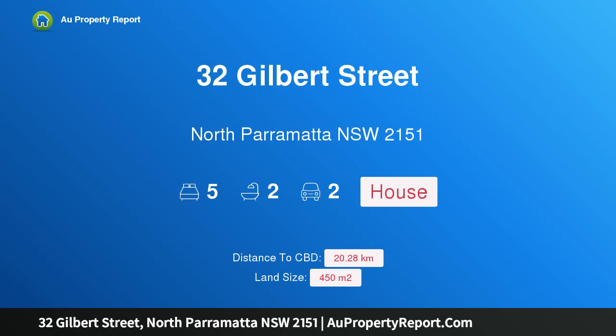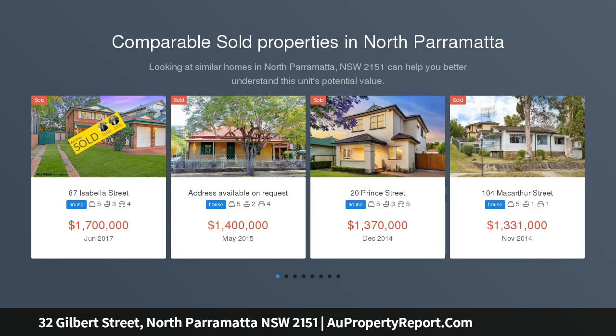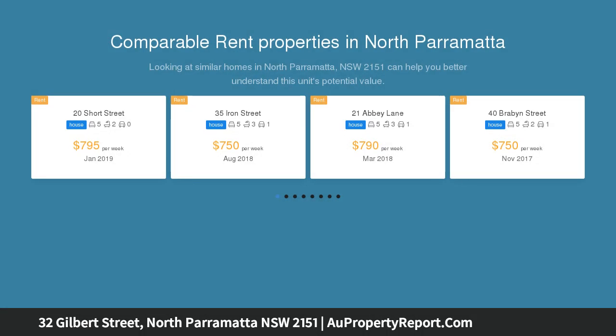Hi, I am glad to introduce Property 32 Gilbert Street, North Parramatta NSW 2151 — EASYCARE Lifestyle, open for inspection. Saturday 4th of May at 10am to 10.30am and 11.30am to 12.00pm. This contemporary family home is set on approximately 450 SQM and is ready for the easy care lifestyle.